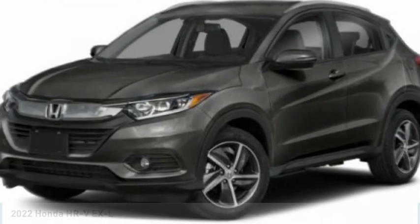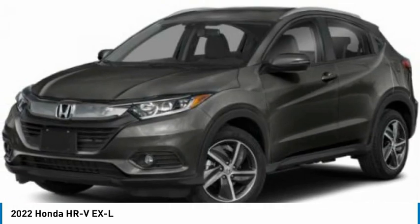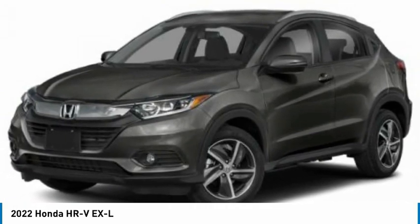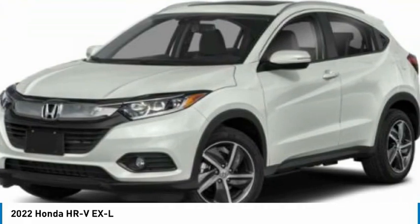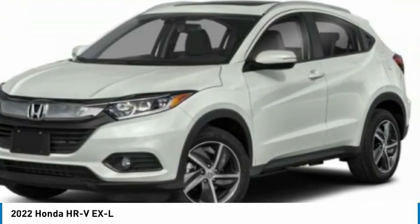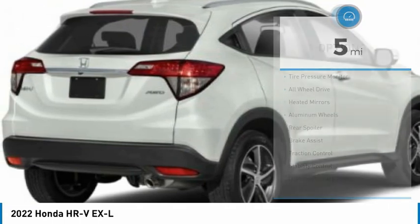In the 2022 Honda HR-V. The HR-V has a good-looking exterior with a clean design. It comes with a well-tuned suspension and a handsome and flexible interior with tons of options to choose from. This vehicle has less than 100 miles. Here are some of this vehicle's great options.